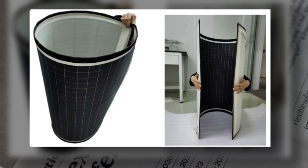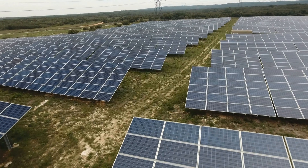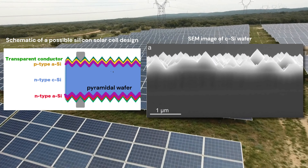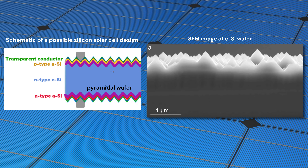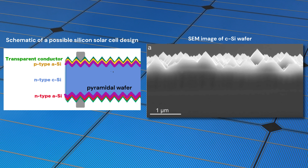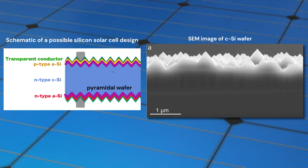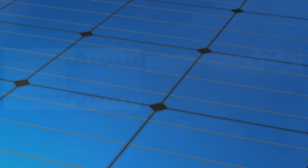The research triumphantly addresses the long-standing challenge of making silicon solar cells flexible without compromising efficiency. Understanding this phenomenal leap requires a bit of background. High efficiency in solar cells often necessitates a pyramidal textured wafer to reduce reflectivity and enhance light absorption. Without this texture, light simply bounces off without being converted to electricity. But this comes with a catch: this texture makes the cells more fragile, compromising their flexibility.